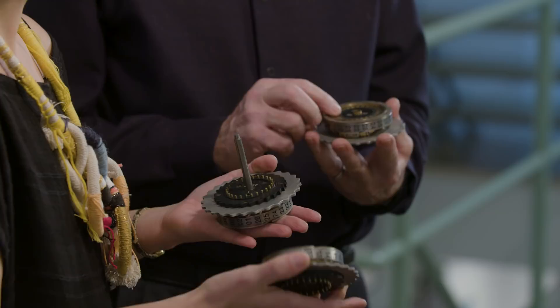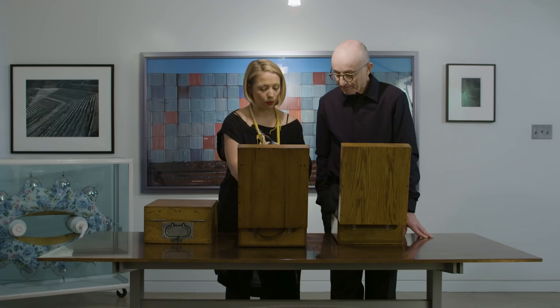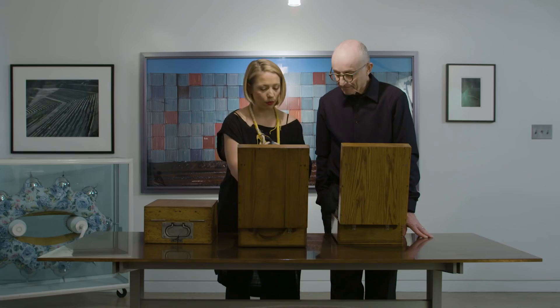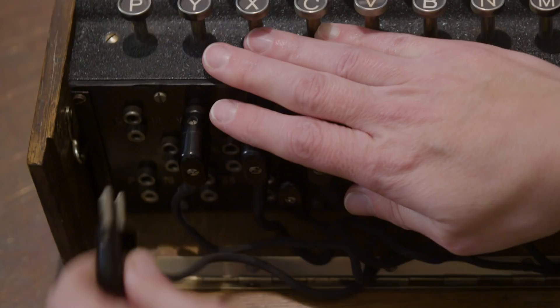And then you have here your keyboard. So you type in your message and you see these rotors are moving. This has to go through the entire wheel before it engages the next rotor, so it's incredibly complex. Every morning, the rotors and these cables would be put in a different order.